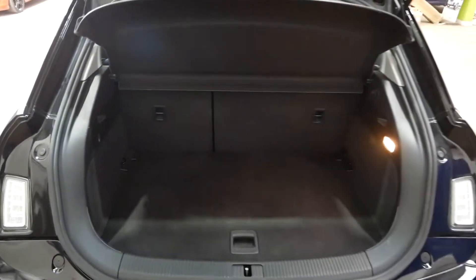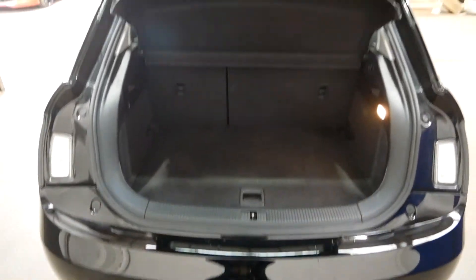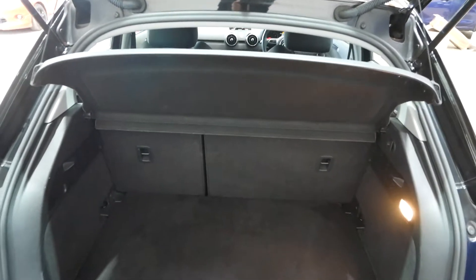Let me show you the boot space. It does have good boot space for a small car — obviously not acres of room, but about what you'd expect in a small car like the A1. You can fold those seats down if you need extra room.